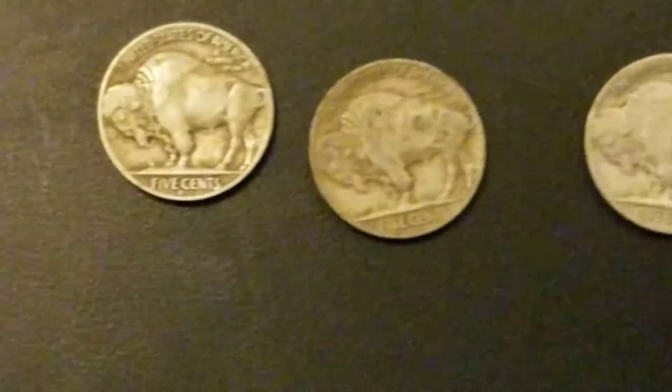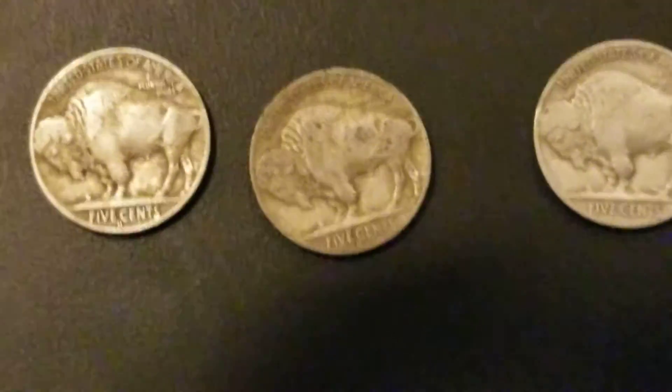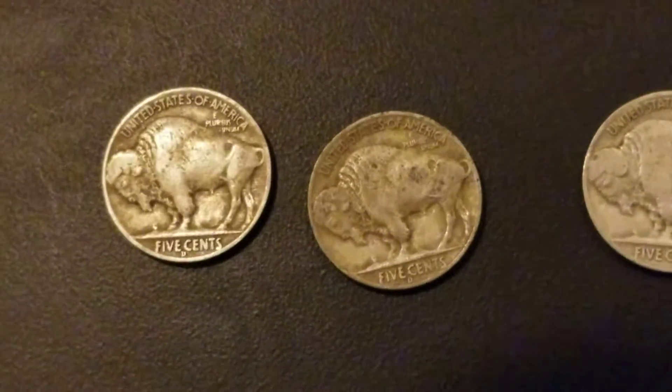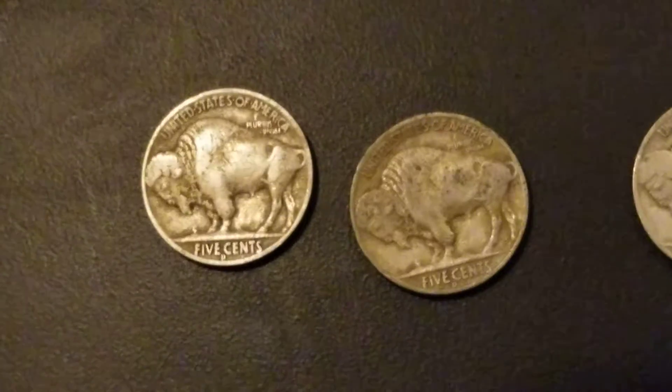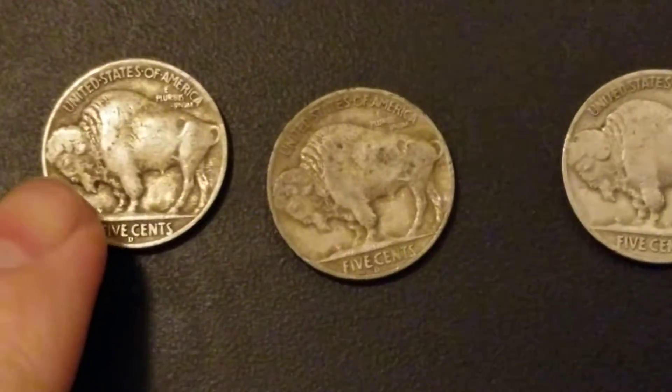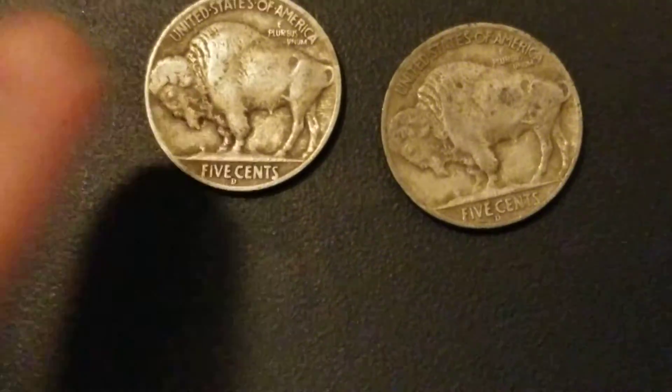So I couldn't tell you if they're good or not. It's late, you guys got to cut me a little slack here. I think you've got to look for the buffalo's ear — or his horn, which is his horn.